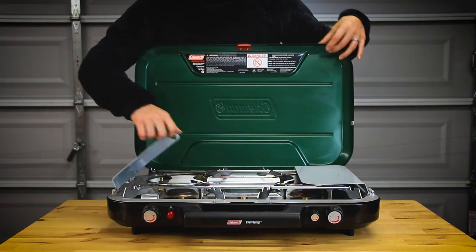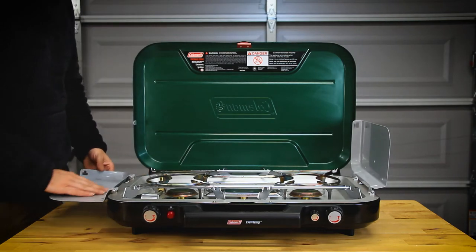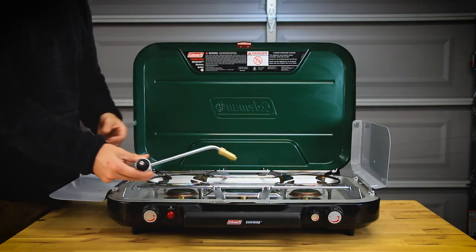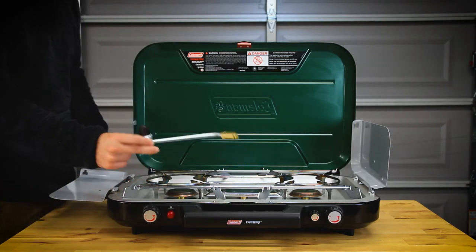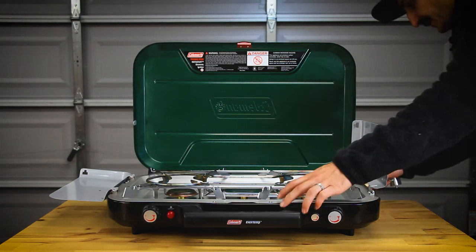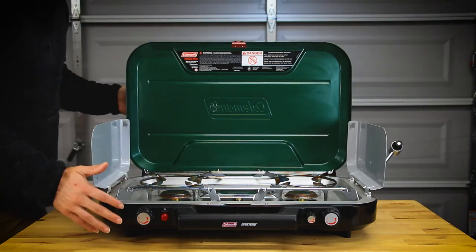Beautiful stove. In a pinch, you can use one side as a nice tray for food and the other side as a windscreen. With this stove, you get an attachment for the propane fuel, which is a quick connection on the right-hand side of the stove, and just like that, it's connected.